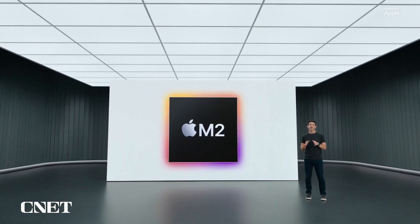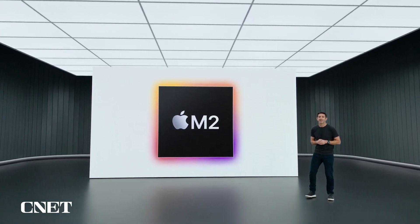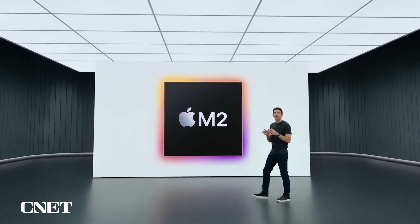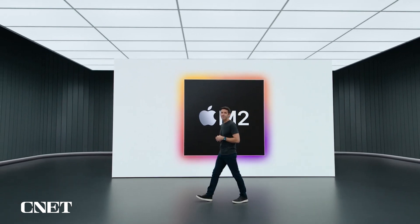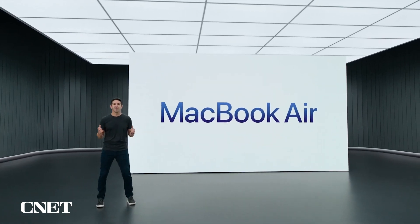The fact that we're already starting our next generation of Apple Silicon for the Mac is remarkable. So now, let's talk about the first Mac to get the M2 chip. We're thrilled that it's our most loved Mac, the MacBook Air.